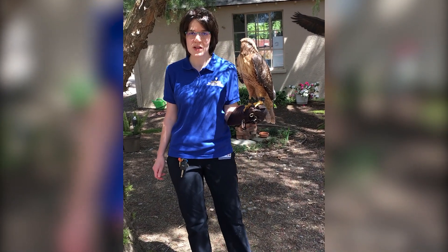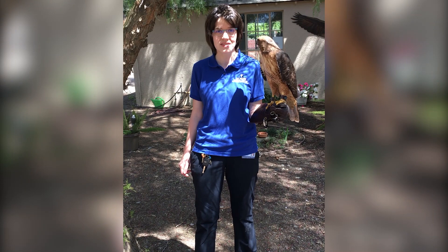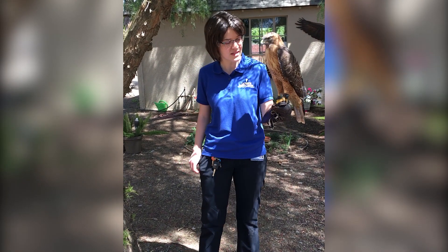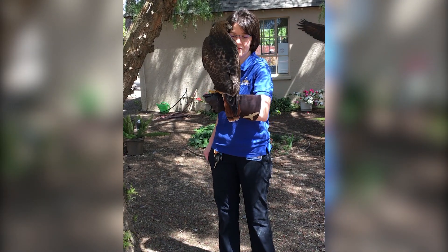The red-tailed hawk is one of the most common and easily recognizable hawks across the United States. They are found across the lower 48 states in many different habitats, including in urban parks, and one of the telltale signs of the species — at least in the adult birds — is that bright red tail of theirs.